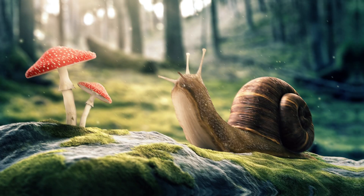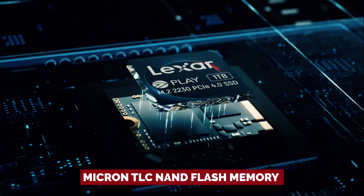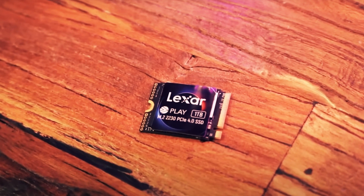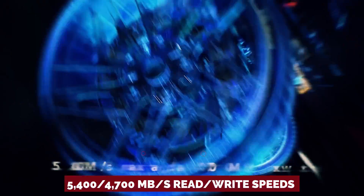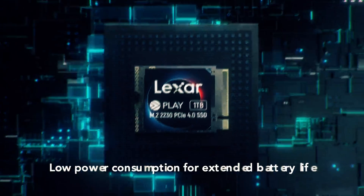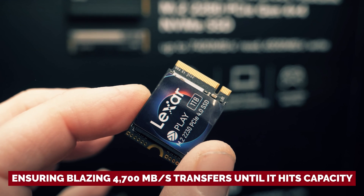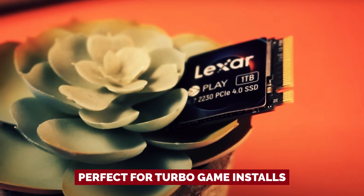Lexar isn't playing games with snail-paced components to cut costs. They've armed this beast with Micron TLC NAND flash memory and a Silicon Motion SM2269XT controller, delivering top-tier quality and speed. Testing revealed that Lexar doesn't fib about performance. Those 5,400 and 4,700 MB/s read-write speeds are more than sufficient for handheld PC adventures. This Play model boasts a hefty SLC cache around 240GB, ensuring blazing 4,700 MB/s transfers until it hits capacity — perfect for turbo game installs.